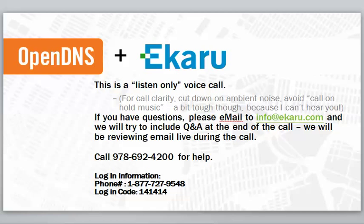If you need any help with the slides, our phone number is 978-692-4200. And just in case there's somebody who can see the slides but doesn't have the audio, the call-in information is shown below.